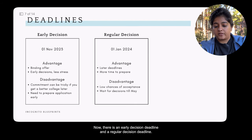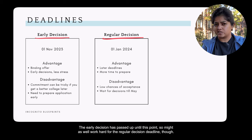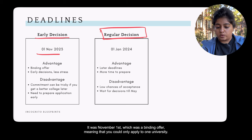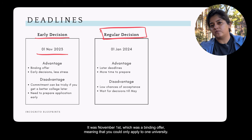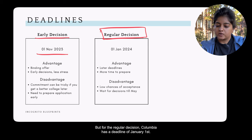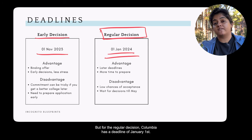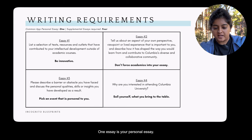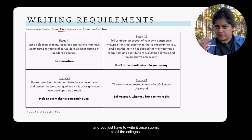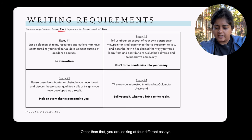Columbia has two deadlines: Early Decision and Regular Decision. The Early Decision deadline of November 1st has already passed — it was a binding offer meaning you could only apply to one university. For Regular Decision, Columbia's deadline is January 1st. One essay is your personal essay, which is common across all colleges — you write it once and submit it to all.